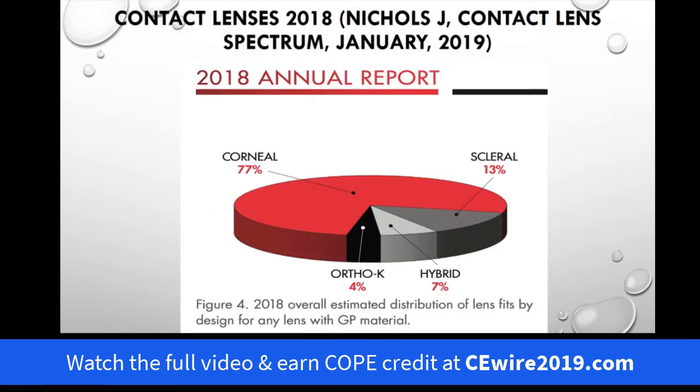Well, what designs are we using? According to the survey of the membership this past month, they indicated 77 percent were in corneal lenses including keratoconic, 13 percent sclerals, seven percent hybrid, and four percent ortho-K. This wasn't a large number of respondents, and especially the scleral lenses seem to be a little bit low.